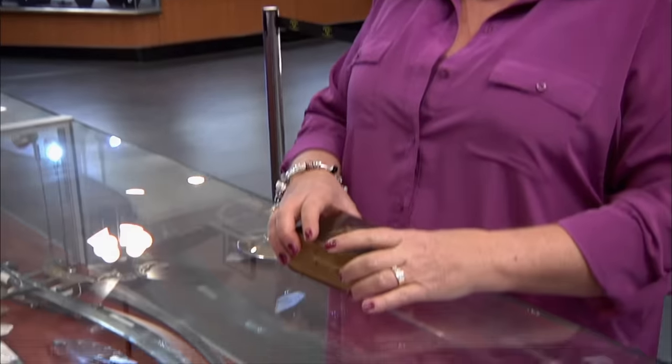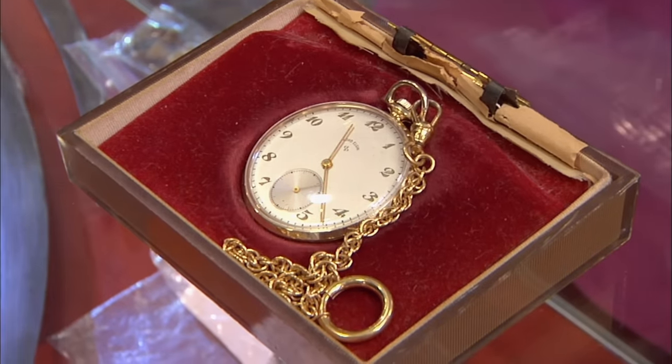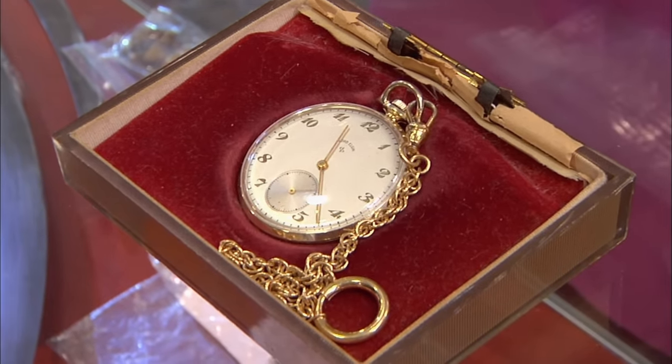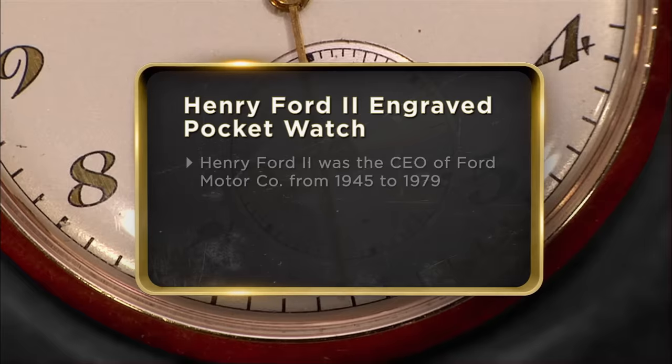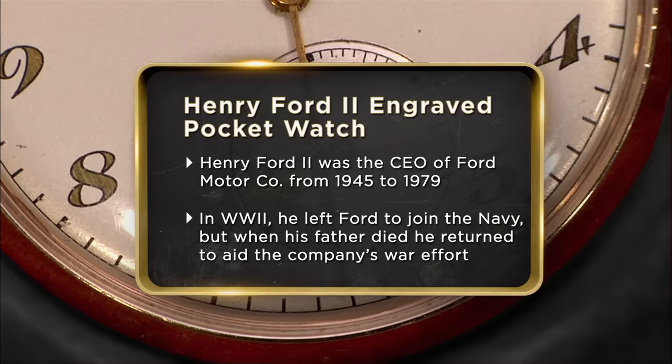This is something I found in my dad's underwear drawer. This is a pocket watch, and it has Henry Ford II's signature on it. That's really, really cool. The watch is 10-karat gold, 21 jewel, and it is signed by Henry Ford II. The watch really has no sentimental value, and I would really like the cash.